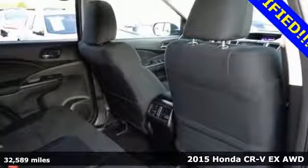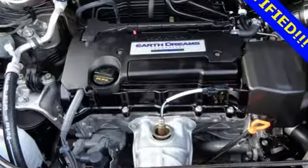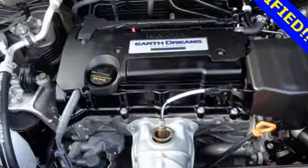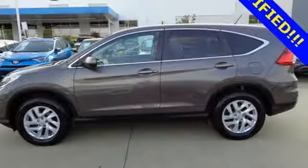It comes with great features you'll love: Bluetooth wireless audio streaming, smart entry key, front heated bucket seats, Bluetooth hands-free link, and front driver and passenger heated seat back.